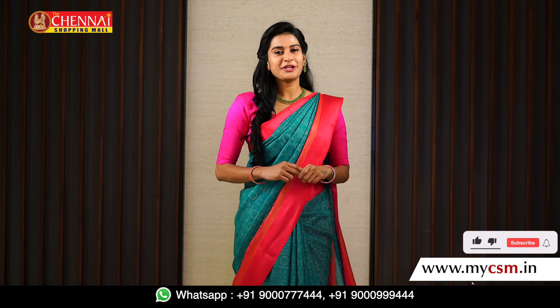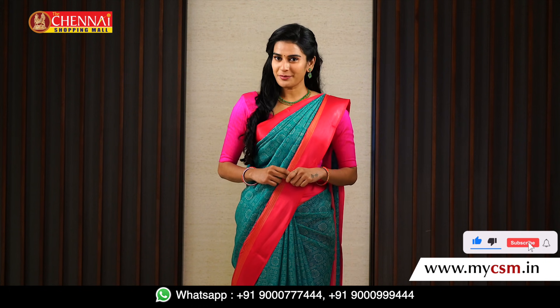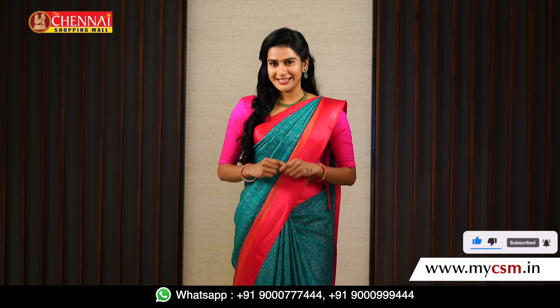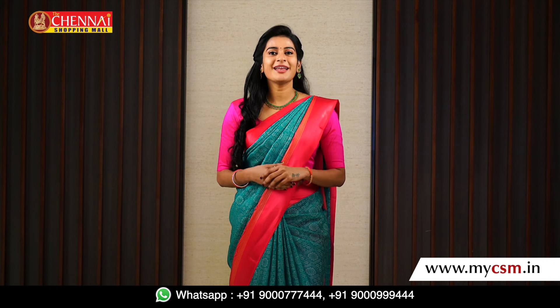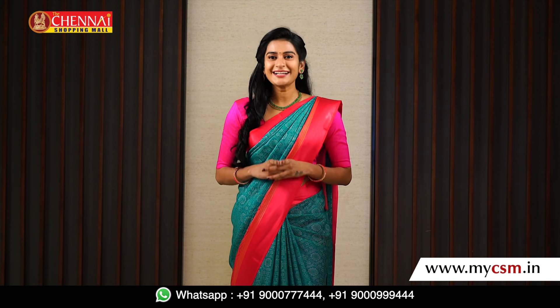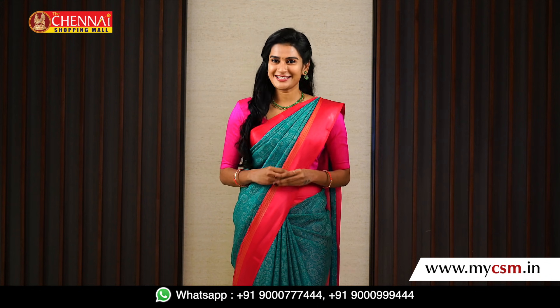Hello! Hi Andy! How are you? You are Shrutika. Welcome to the Chennai Shopping Mall online store. If you are watching this channel, don't forget to subscribe to our channel. Please like, comment and share the video with your friends and family.